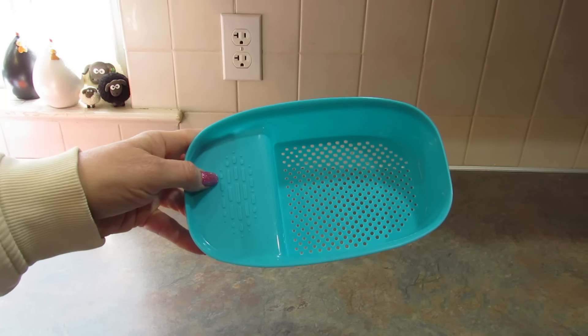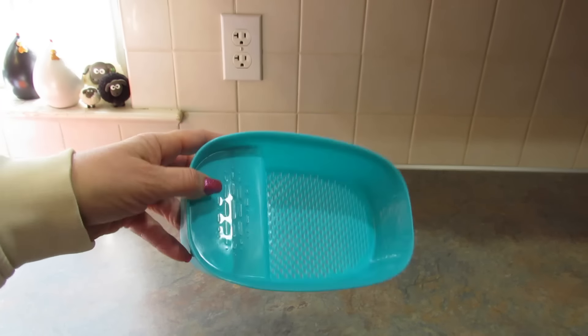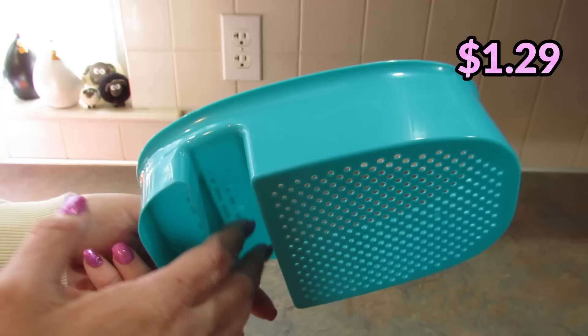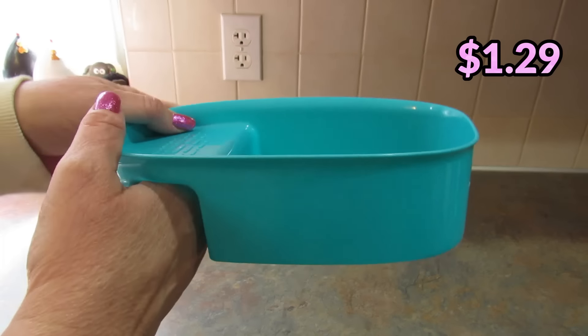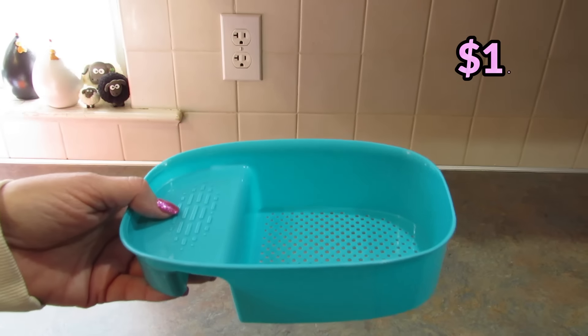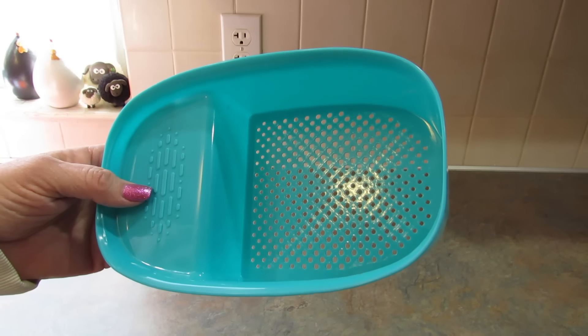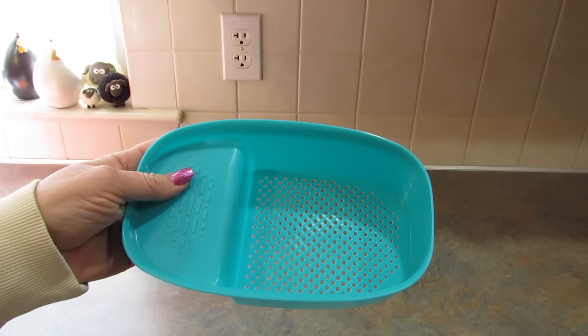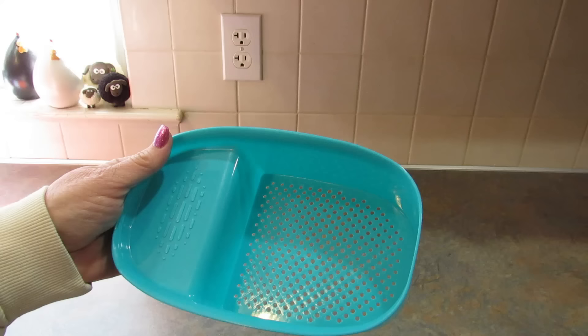Next I got this little strainer. We have a double sink, so I wanted to put this on the divider while I'm washing fruit, vegetables, or maybe rinsing rice. I like the fact that it sits there and you don't need an extra hand to hold on to it.